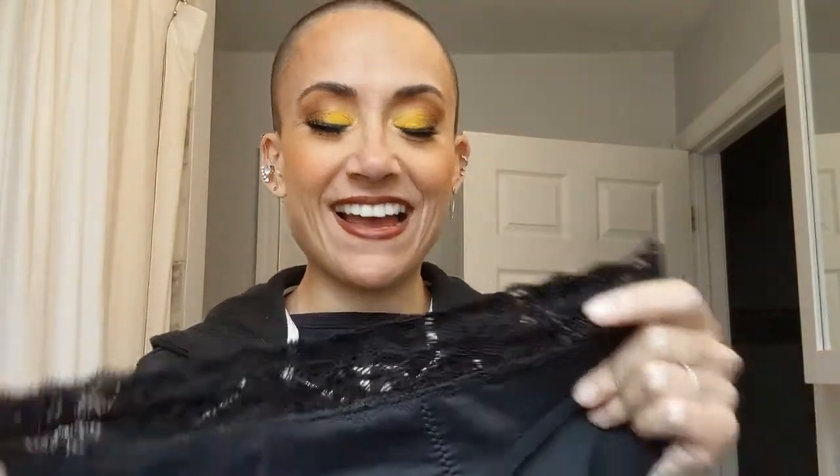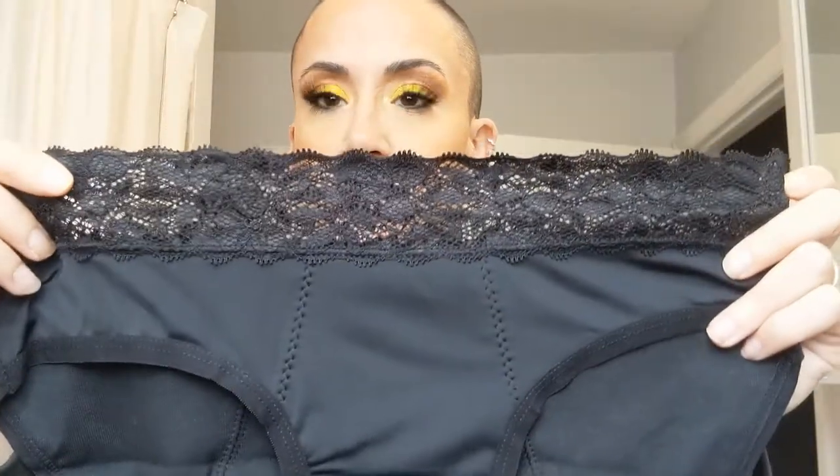It actually reminds me of Hanky Panky underwear — my favorite underwear in the whole world. They did not pay me for this mention, but they're amazing. An old friend told me about them. They have lace on top so they don't push you in and always look seamless — you'd think you'd see the lace but you don't. Anyway, I digress, but these period undies are fantastic.